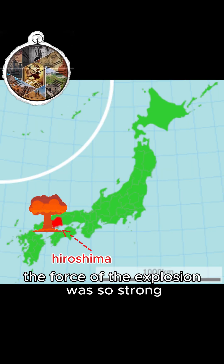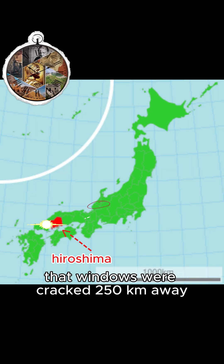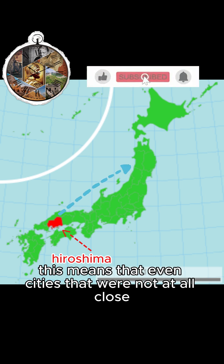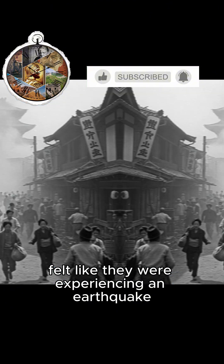The force of the explosion was so strong that windows were cracked 250 kilometers away. This means that even cities that were not at all close felt like they were experiencing an earthquake.